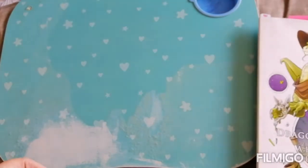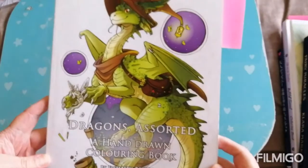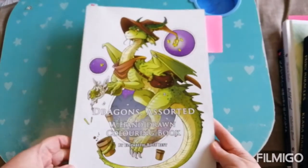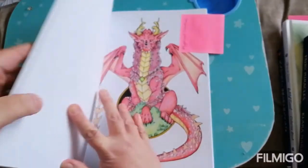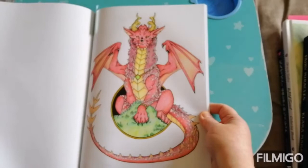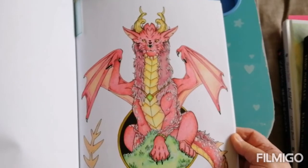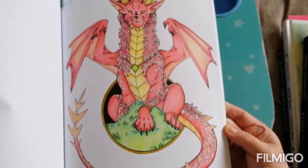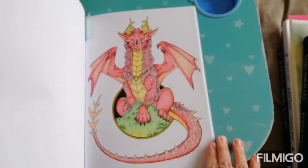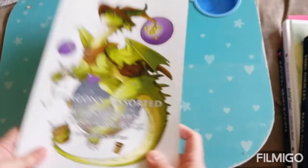Next we have number five: colour a mythical creature. I don't know if anybody's seen this book before but it's absolutely beautiful — it's Dragons Assorted by Elizabeth Rose Best. And I have got this magnificent specimen of dragonhood that I coloured in. He's a magnificent beast and I really, really like how he turned out. So that's that one.